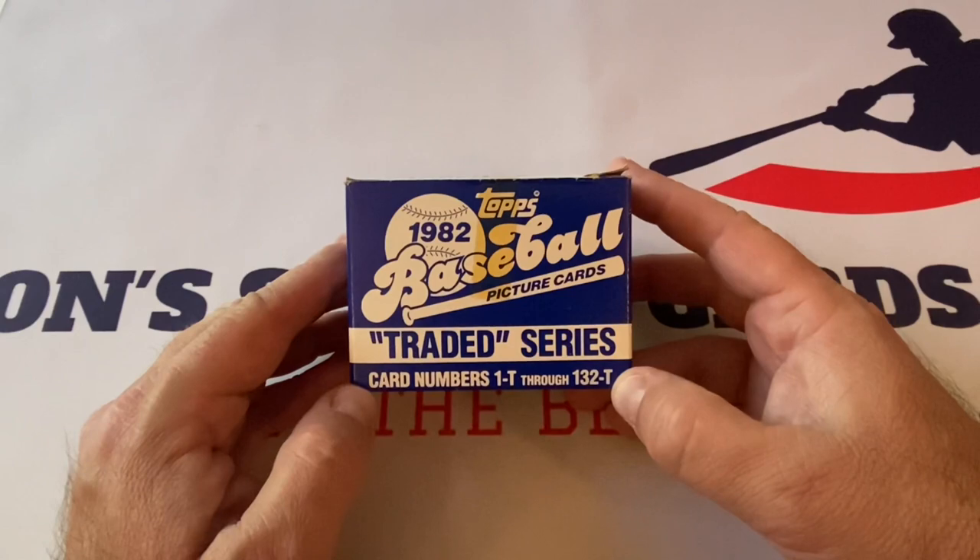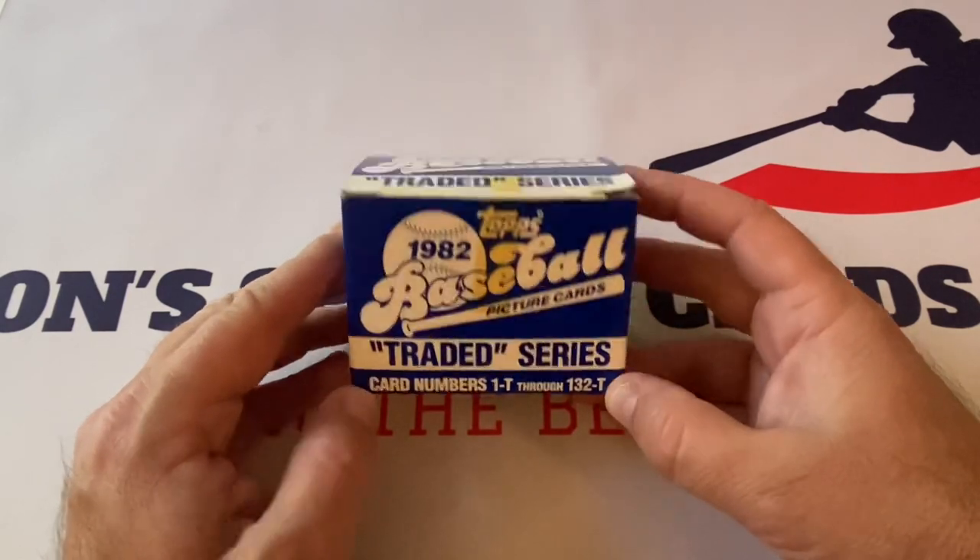Very cool stuff right here. Extremely valuable set. It features 132 cards.